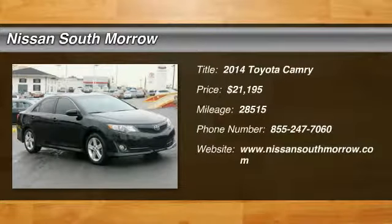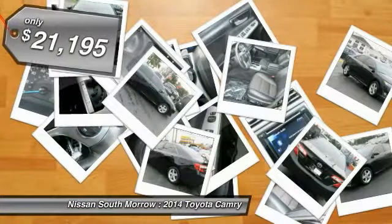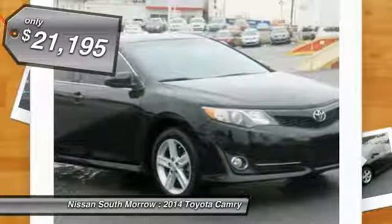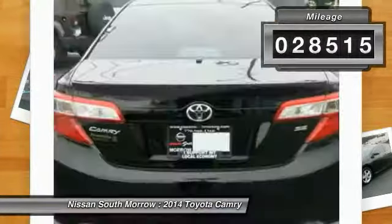The 2014 Toyota Camry is an affordable mid-sized car, reliable and a great comfortable commuter car, priced below $25,000. This vehicle has less than 30,000 miles.